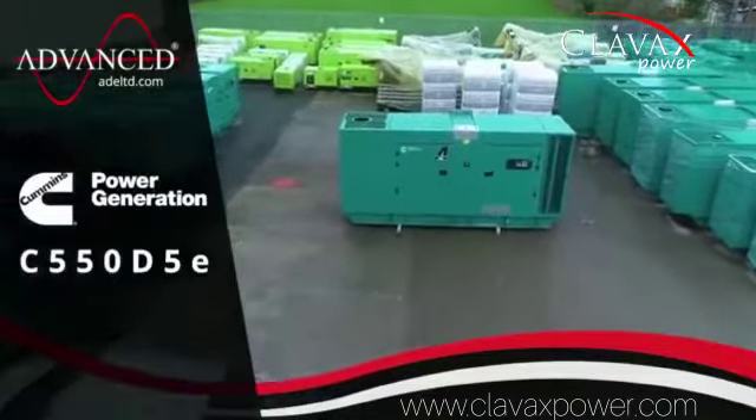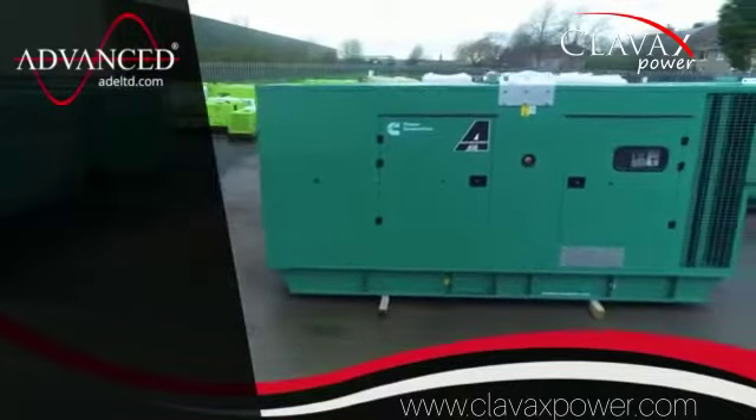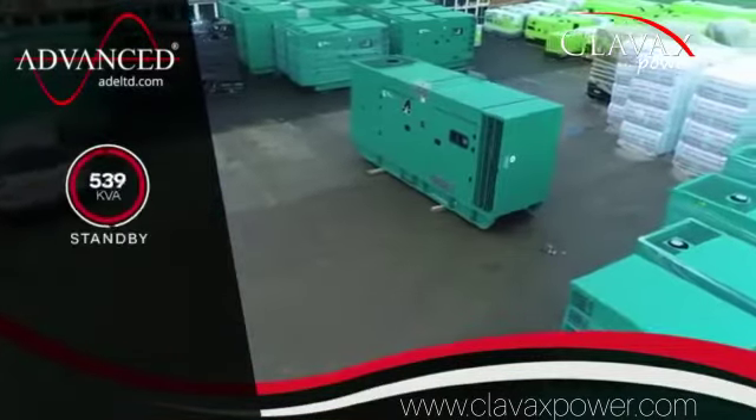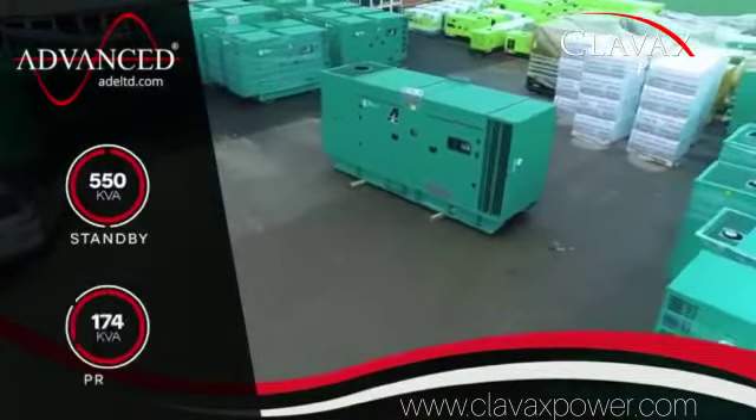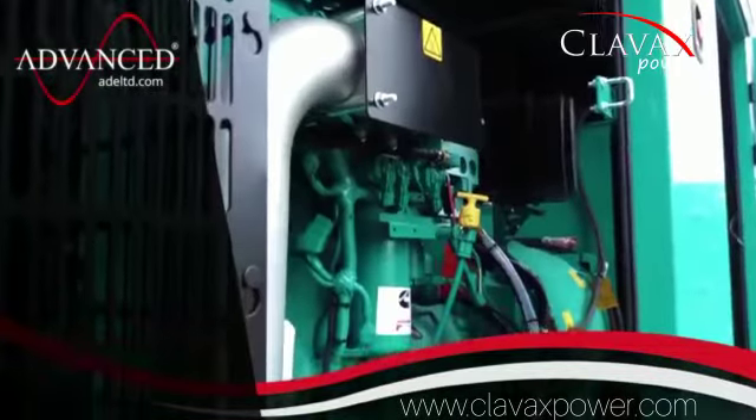Introducing the C550D5E Silent Diesel Generator by Cummins. Delivering a power output of 550 kVA standby and 500 kVA prime, the C550D5E is a reliable and efficient power solution suitable for a wide range of applications.